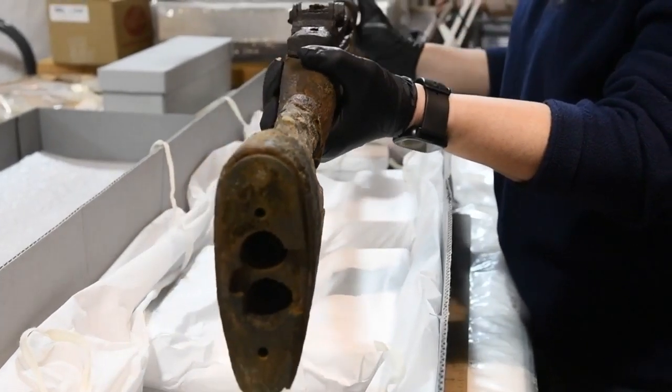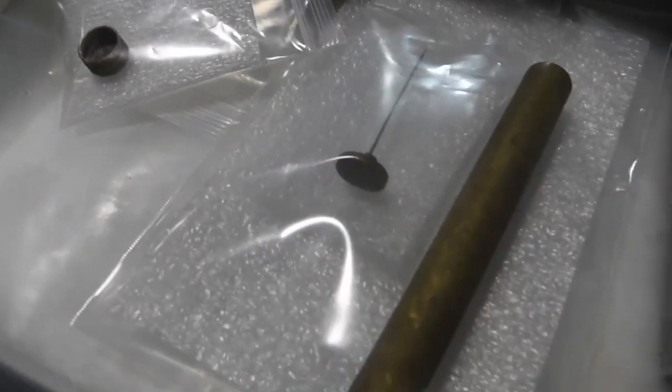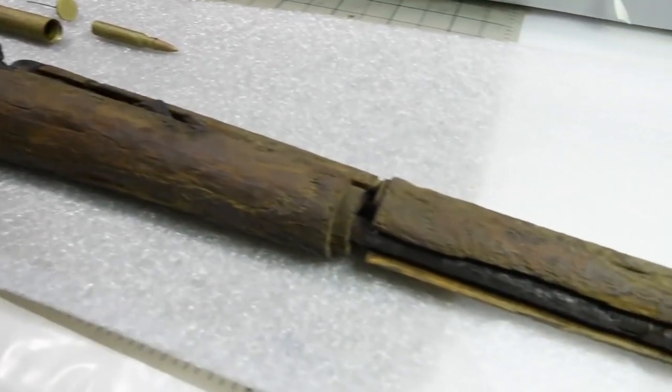The conservation process took some time because it's a very unique artifact — not only in its complexity with different components, but also because we want to take our time given the unique history behind it.